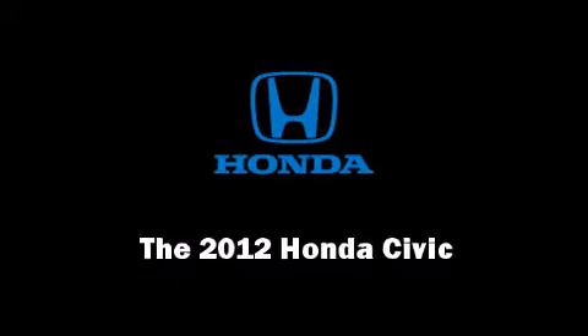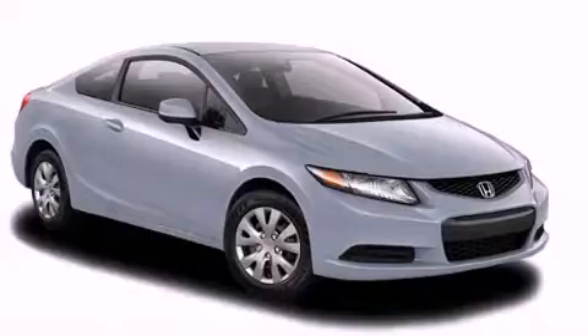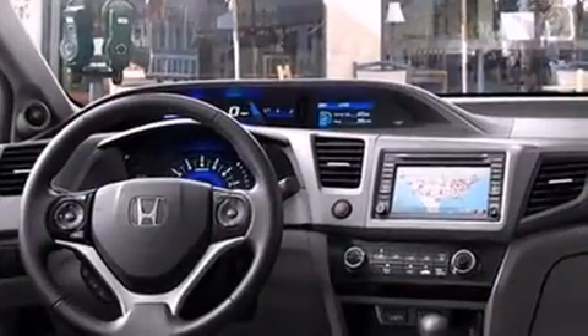Climb inside the 2012 Honda Civic. This two-door, five-passenger coupe stands out among competitors in its class.